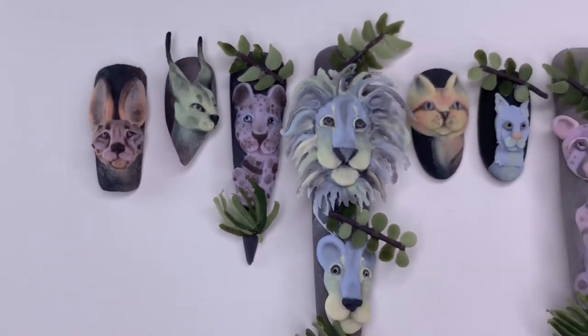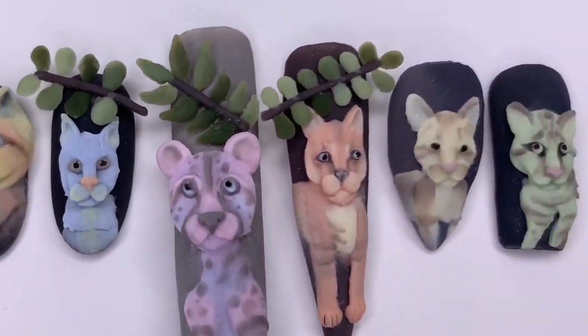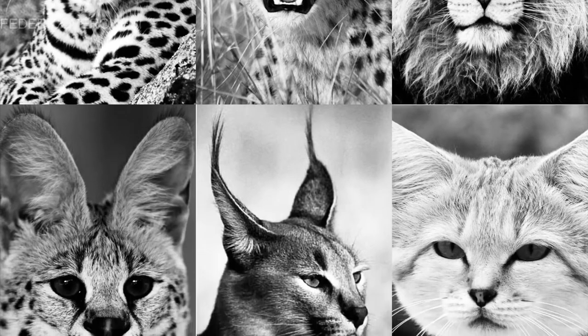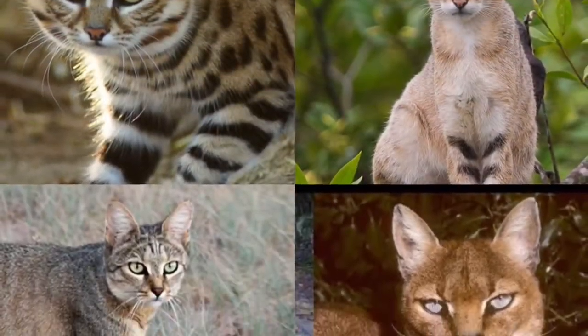Anyway, getting back to these nails — I chose to make all of the different cats that you might find going on an African safari. So these are some of the pictures I used for inspiration.